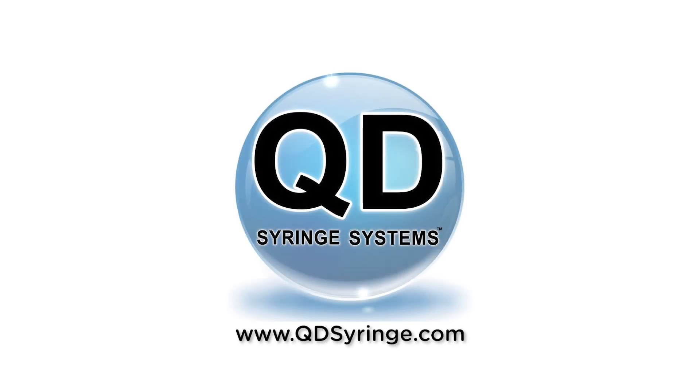To learn more about QD Syringe Systems, visit QDSyringe.com.